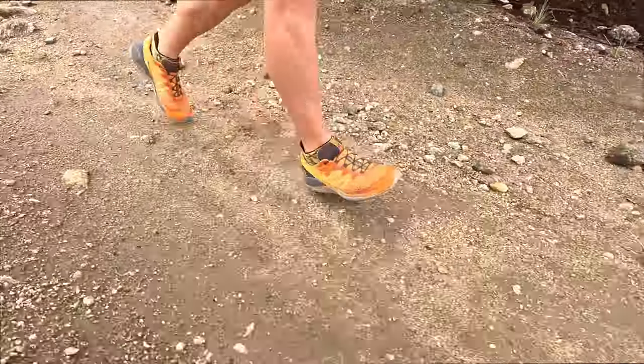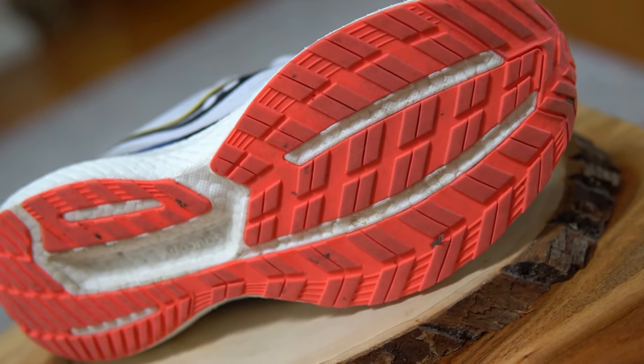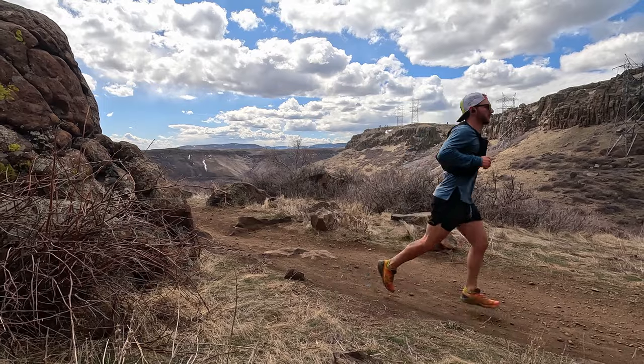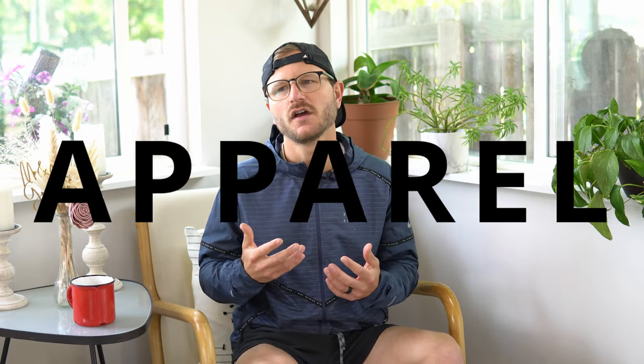I feel like I've dialed into my shoe collection pretty well. I've gone with a couple of different road and trail running shoes that really fit the bill for everything I'm going for. And for all the favorite brands of running shoes that I have — whether they're Salomon, Saucony, Hoka, Brooks — the one category in running that I've kind of set aside for the past few years is apparel. I haven't really put too much thought about the apparel I love to have each day on the mountains.